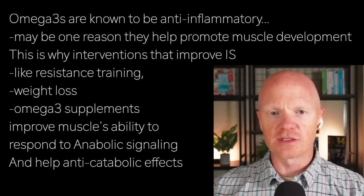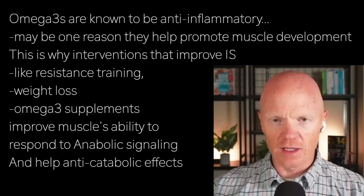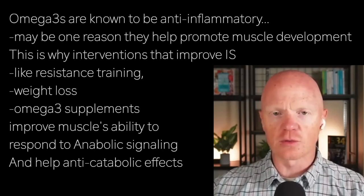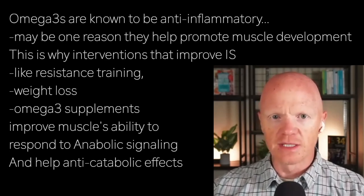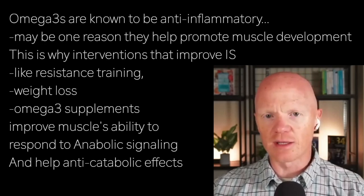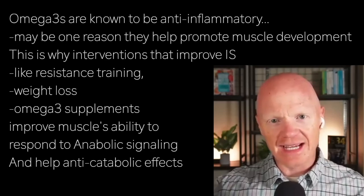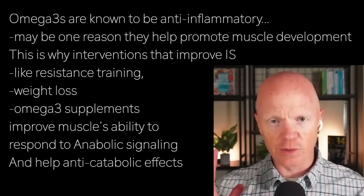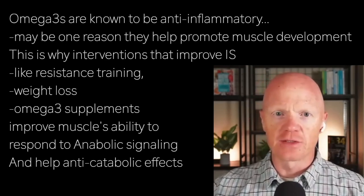To start wrapping this up: interventions that improve insulin sensitivity — like resistance training, weight loss, and omega-3 supplements — are effective at restoring anabolic signaling. They don't just improve glucose metabolism; they can improve the muscle's ability to respond to anabolic signals, both by enhancing the anti-catabolic aspect — helping the muscle stay where we want it — and by enhancing responsiveness to the signal.